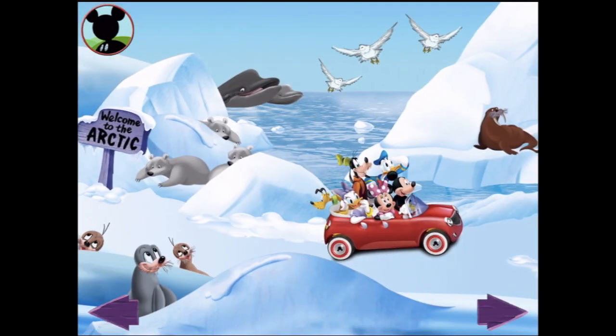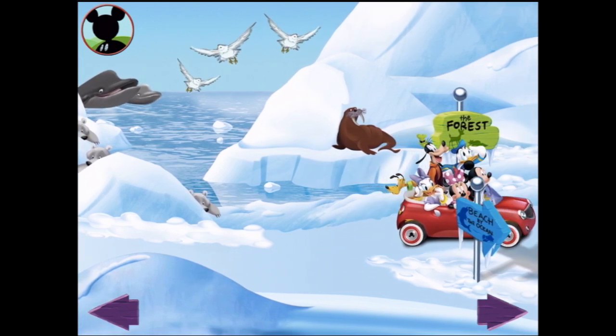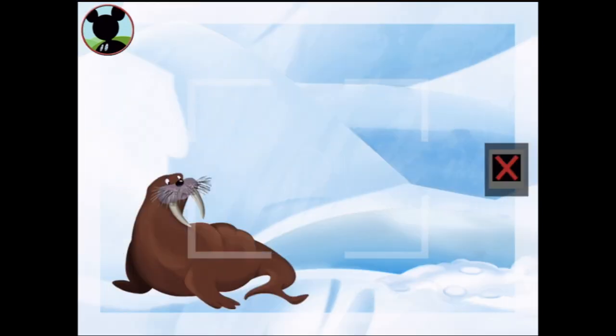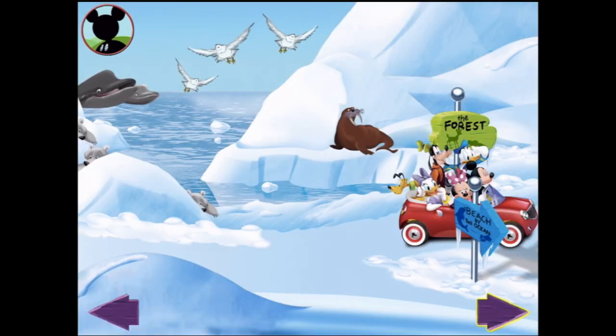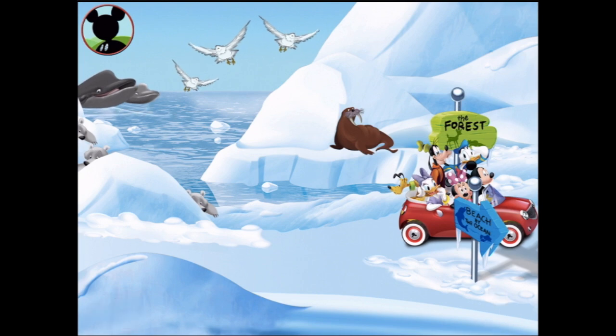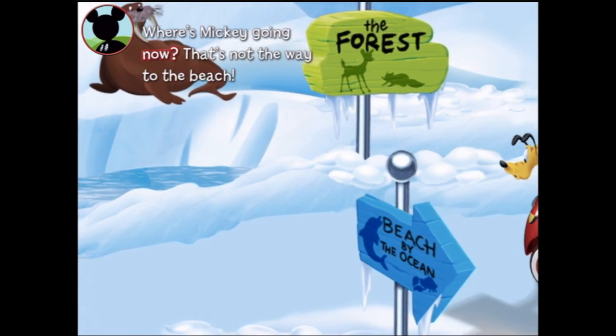There's room for lots more pictures in my wildlife album! Shall we get this walrus as well? That's a walrus! Say cheese! There's room for lots more pictures in my wildlife album. But we're still going the wrong way! Cool pictures, Mickey! Where's Mickey going now? That's not the way to the beach!